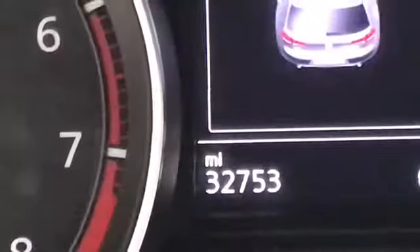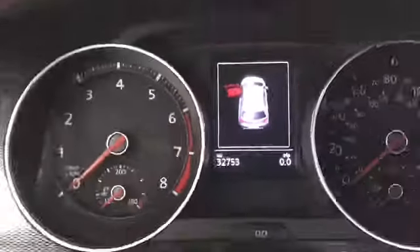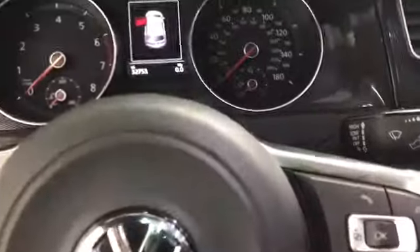Now let's have a look on the inside. The black leather interior, six-speed manual. This vehicle only has 32,753 miles on it. You've got Bluetooth, audio, and cruise all on the steering wheel.